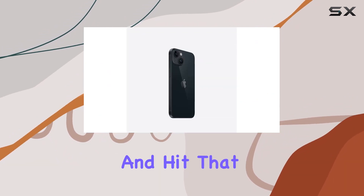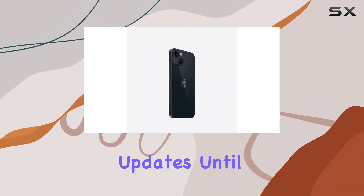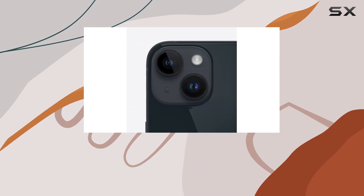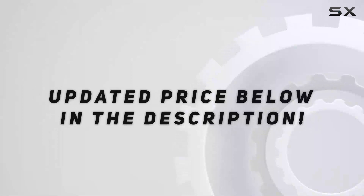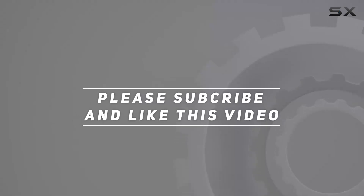Stay tuned for more tech insights and hit that subscribe button for the latest updates. Check out the video description for updated price, and thank you for watching.